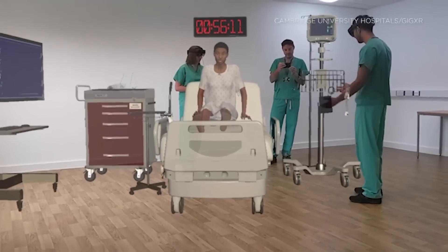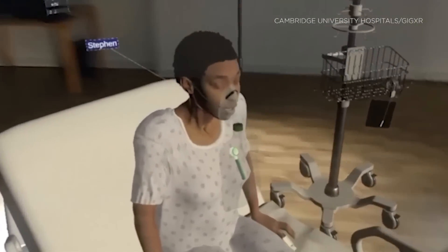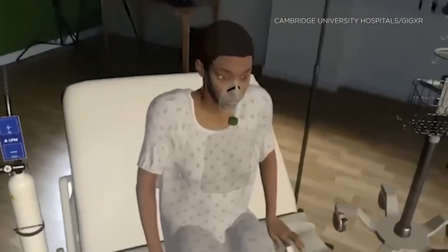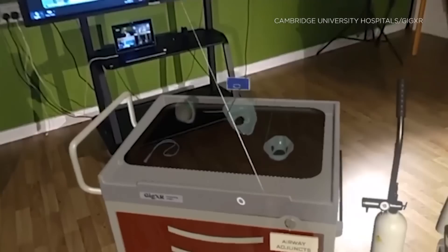The device is being developed at Cambridge University Hospitals alongside Los Angeles-based tech company GigXR. This tech is also projected to be more accessible for hospitals and universities that cannot afford physical high-fidelity simulators, which look like mannequins.